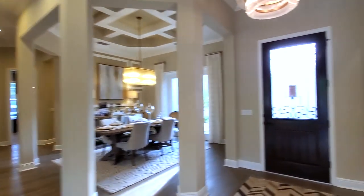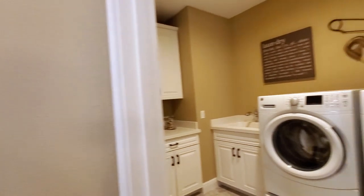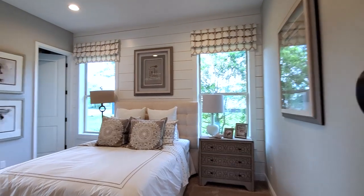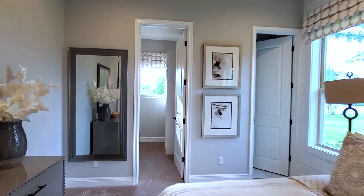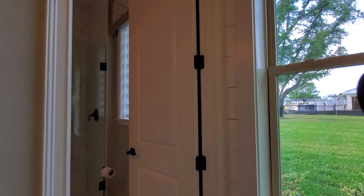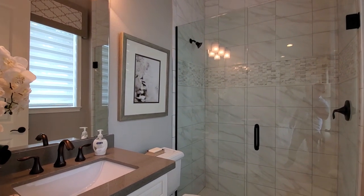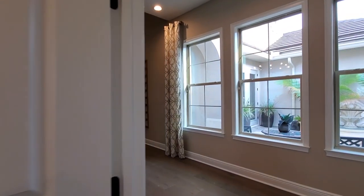One more bedroom in the back and a flex room, then you have your bonus room with the stairs. Over here you have your laundry room. This back room is a full bedroom suite with a walk-in closet. It features a gorgeous frameless shower with a quartz countertop and custom flooring.